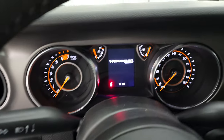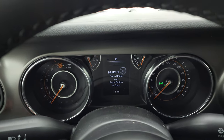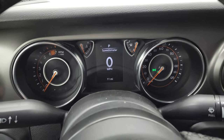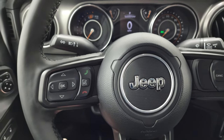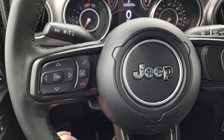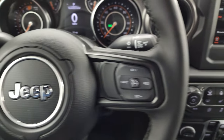Check out the instrument cluster — you get the Wrangler Sport animation at the beginning there. This one has the digital speedometer, the odometer, and a compass display in the upper left. Get the heated leather-wrapped steering wheel, part of that cold weather group. Cruise controls are on the right, Bluetooth and information center controls on the left, and you do get the audio controls on the back of the steering wheel.